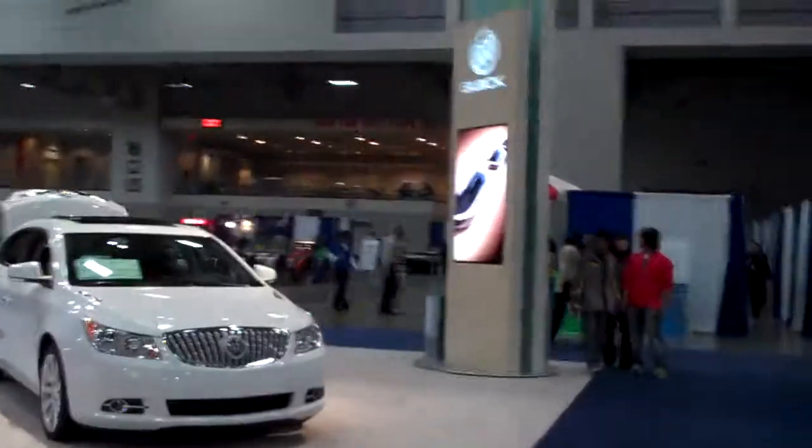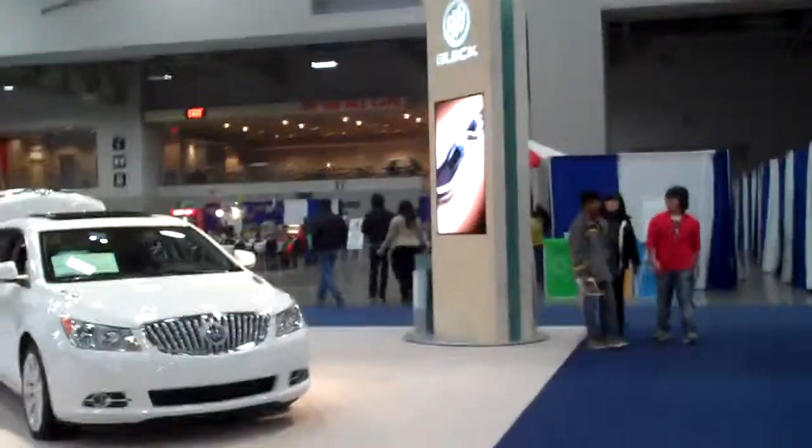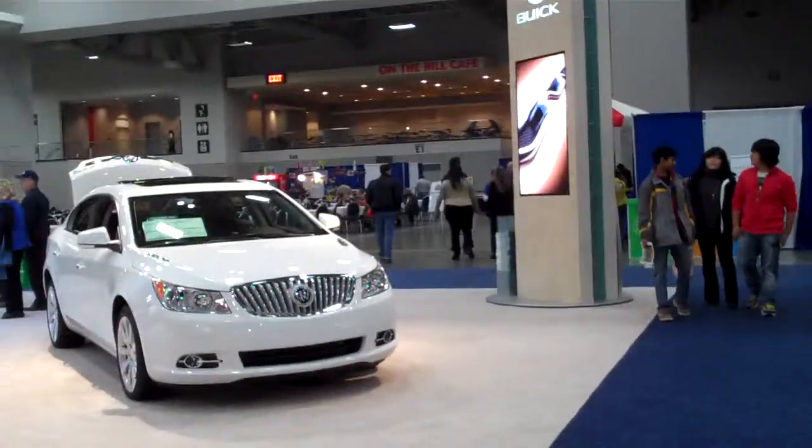And this is the Buick display at the 2010 DC International Auto Show.